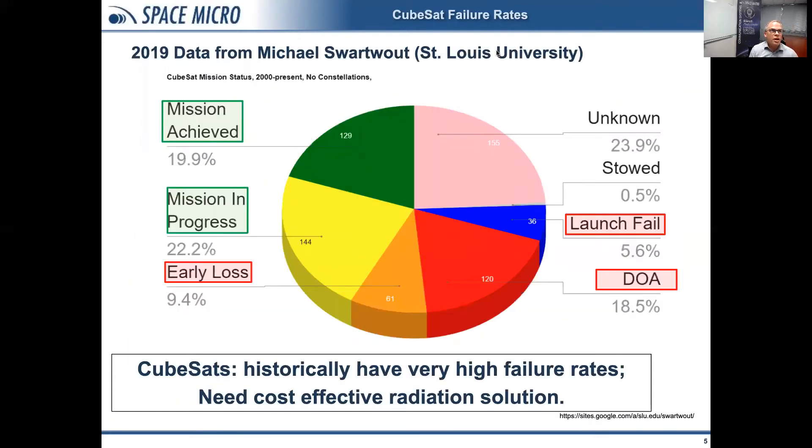More recently, we have data on CubeSats from 2019 from Michael Swarwoud at St. Louis University. The green and yellow wedges represent successful CubeSat missions, the pink wedge is unknown, and down in the bottom right we have the failures. Historically, CubeSats have had very high failure rates. While not all of those failures are due to radiation, there needs to be a cost-effective radiation solution for CubeSats if they are to have reliable missions.